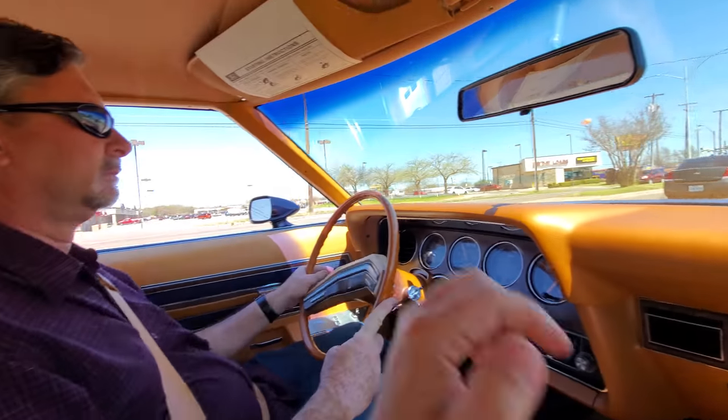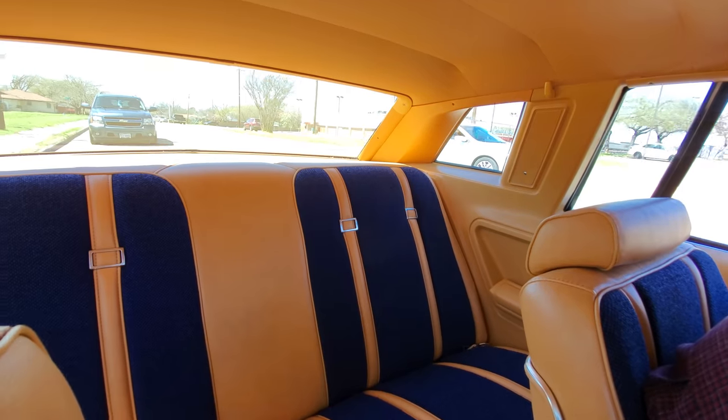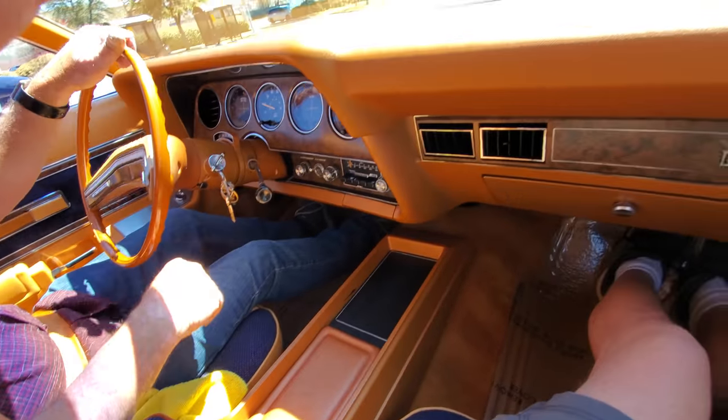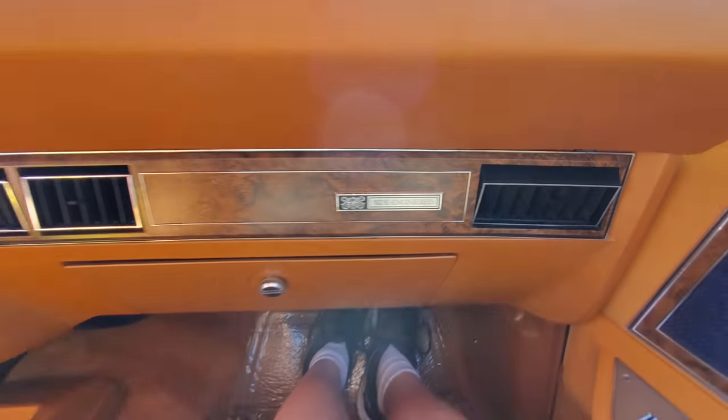This car's got some unique colors about it. Look at the buckles on it — kind of a blue cloth material. This is how it came; this is original. She rides nice, all the gauges are working. Rides nice because it's ride engineering.